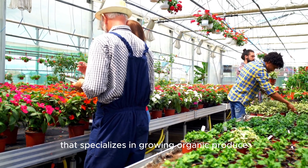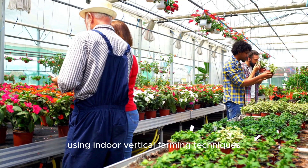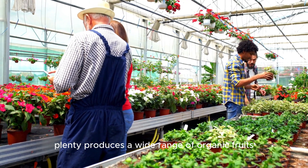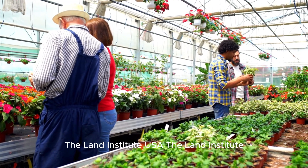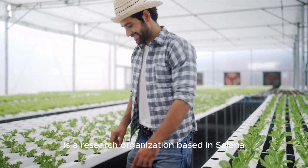Case study — Plenty, USA: Plenty is a vertical farming company based in San Francisco, California, that specializes in growing organic produce using indoor vertical farming techniques. By leveraging robotics, AI, and LED lighting, Plenty produces a wide range of organic fruits and vegetables year-round with minimal water and land use.